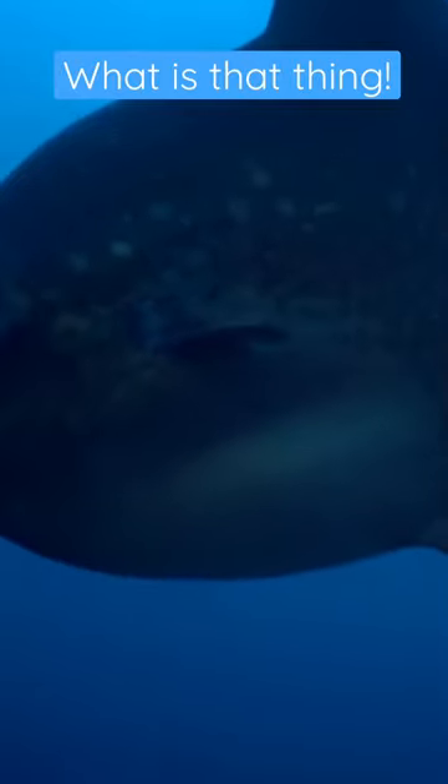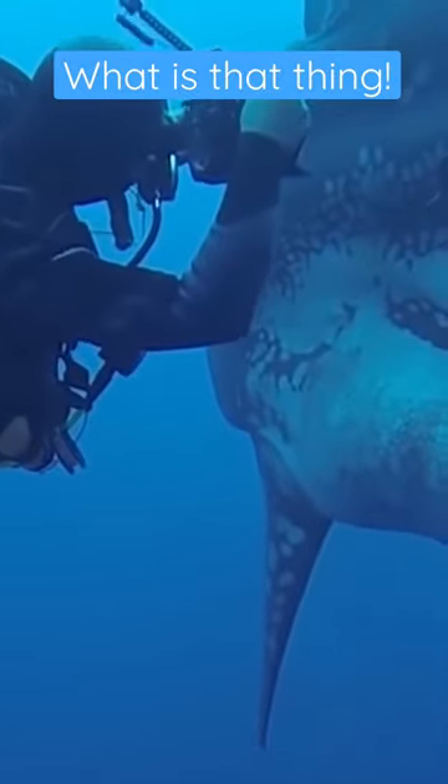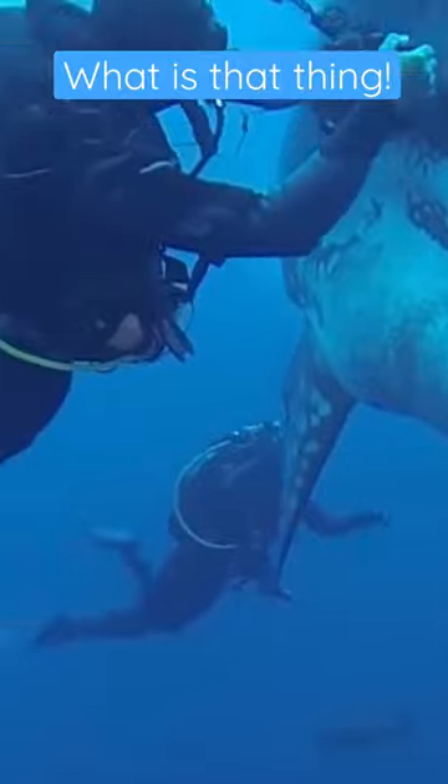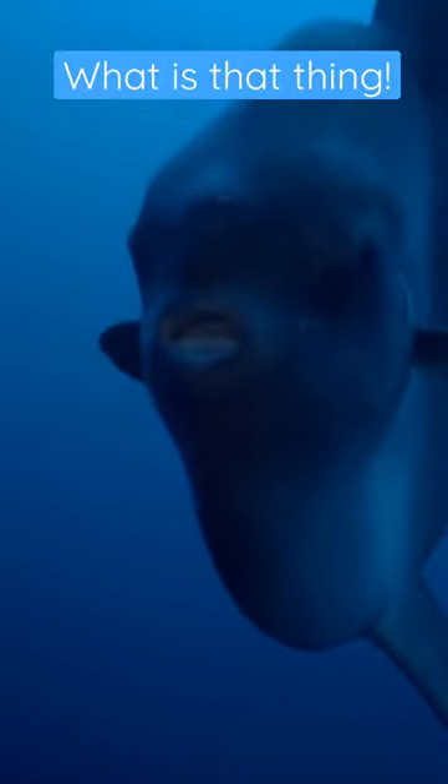But even without a tail, the mola mola is the heaviest bony fish on Earth. Mola mola are harmless to people and can be very curious, often approaching divers just to check out what's going on. Just think of them as your friendly, floating head of the sea.